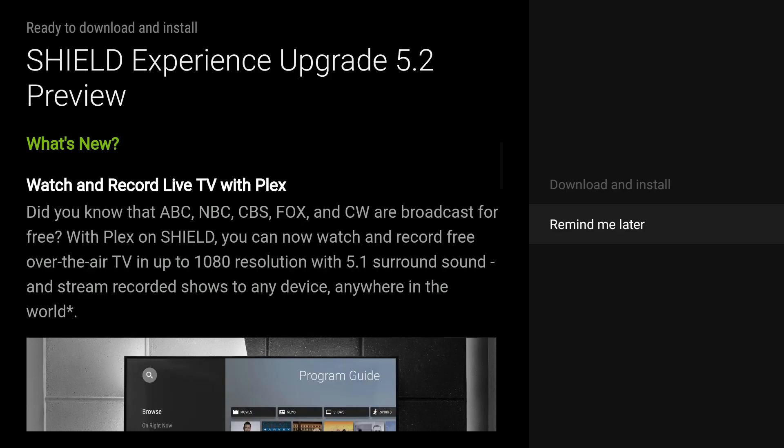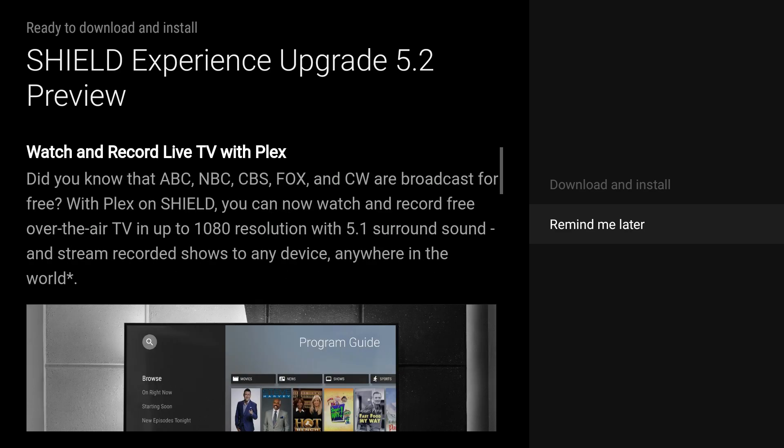What is going on guys, Greggles TV here. Shield Experience upgrade 5.2 has just come out — it should be available by Friday. You can sign up for the preview program, I'll link it in the description. And if you don't already have an NVIDIA Shield TV, get one — they're amazing. NVIDIA is constantly updating it with new, useful features all the time.